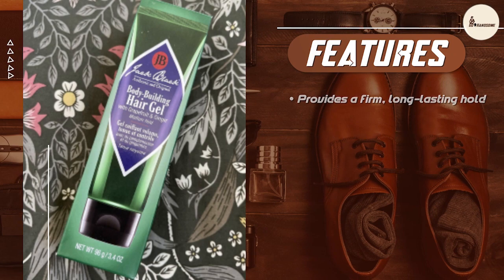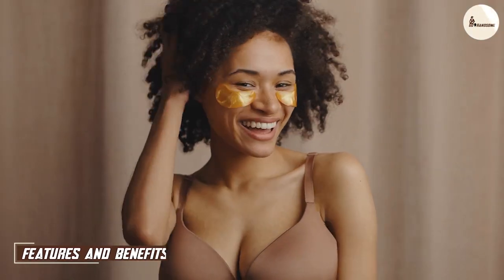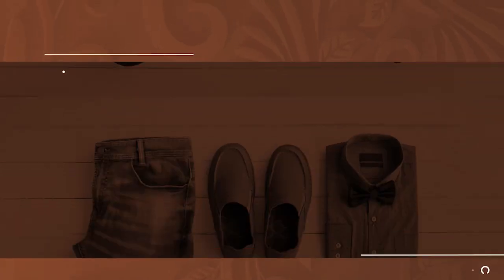This makes it a great option for those looking for a more natural styling product. It has a light, refreshing scent that is not overpowering. The Jack Black Bodybuilding Hair Gel has several features and benefits that make it stand out from other hair styling products. Here are some of its key features and benefits.